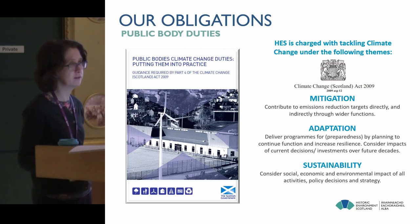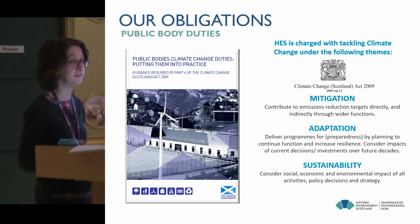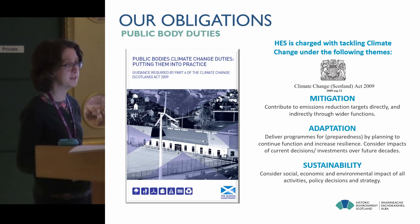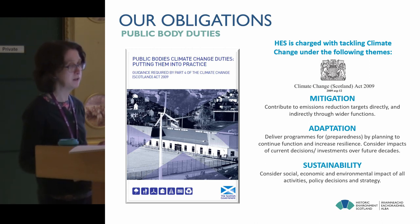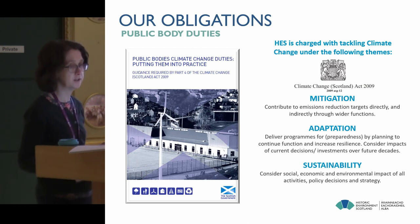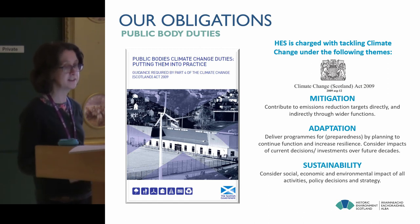There are very clear legislative and policy drivers behind the activity that we do. Under the Climate Change Scotland Act, we have formal responsibilities as a public body around mitigation, adaptation and sustainability. Under adaptation, we deliver programmes for preparedness to the changing climate by planning to continue our function and increase resilience, and we consider the impacts of climate change on current decisions and investments over future decades.